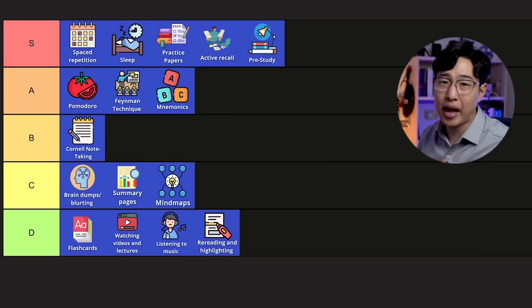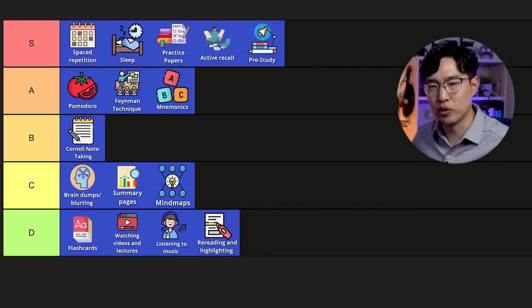Cornell note-taking probably caps out at a B. Again, you can't really do it wrong, but even when you do it right, there are limited benefits.